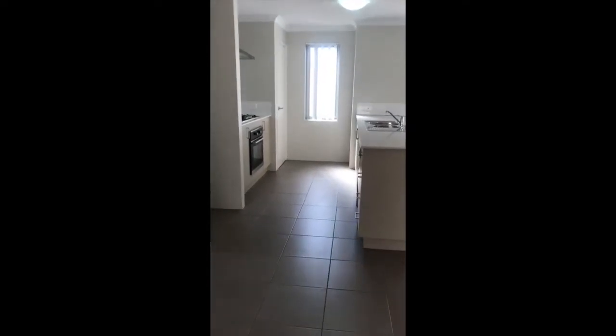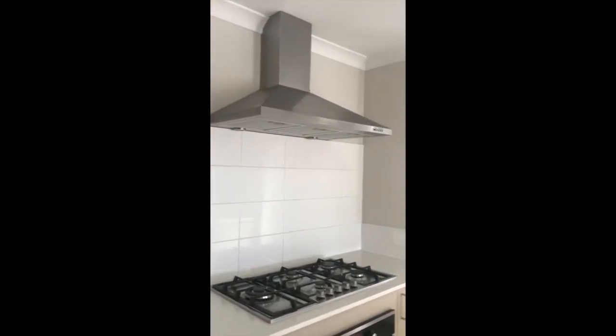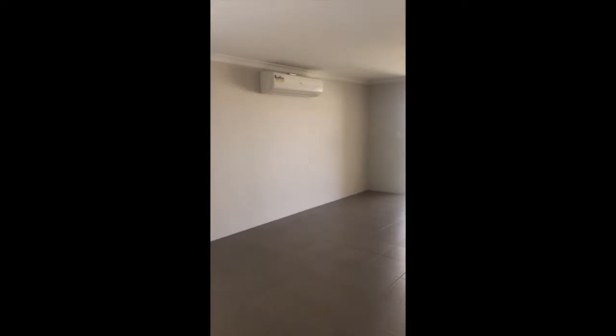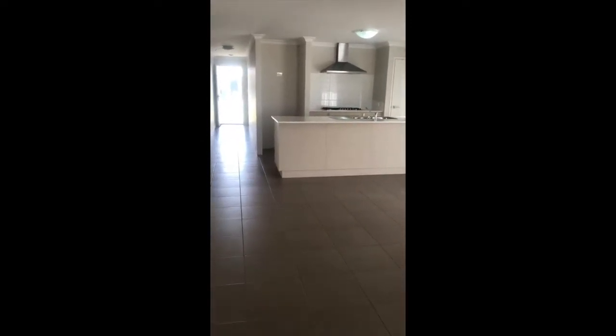So this is your kitchen. Nice neutral tones. Dishwasher, 900mm gas cooktop, six burner stove, and the rangehood. That's your pantry on the right there. Ducted air conditioning. We do have an overhang on that bench so you can fit some stools if you wish.